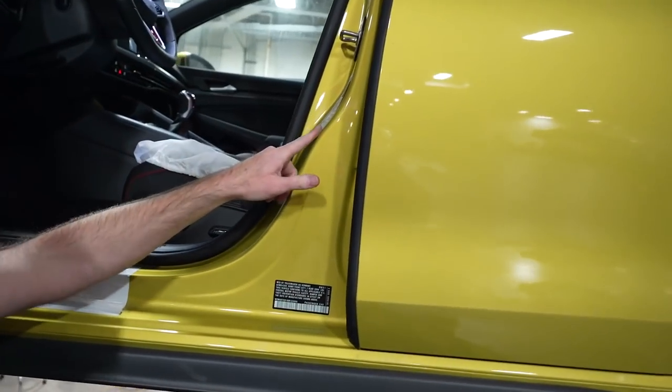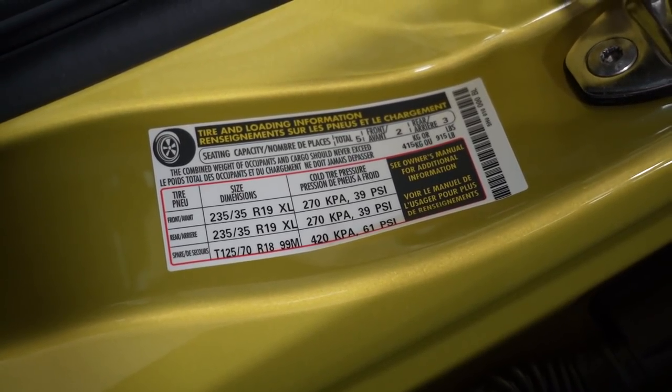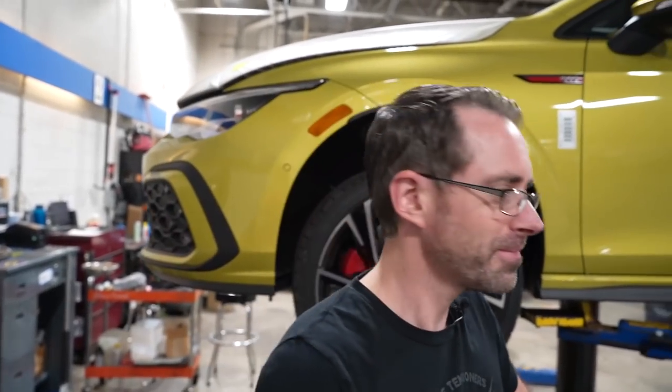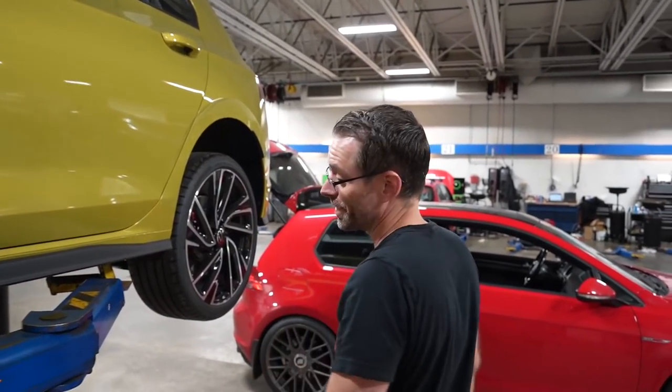Checking tire pressure is also part of the PDI process. Looking at the tire spec label in the door jamb: 39 PSI front and 39 PSI rear. Done. Normally a dealer tech does this job, but on this car I'm doing it — so the tech gets paid while I do his job. Somebody has to watch me so I don't screw it up. He's helping me not screw it up.